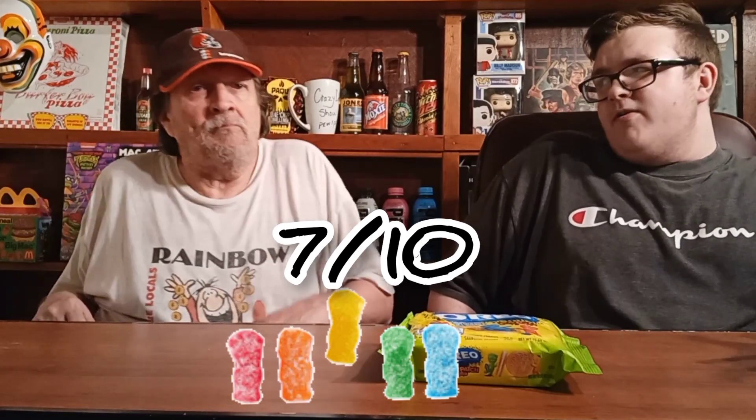So we rated them fair — they're alright. If you're a big fan of Sour Patch Kids and Oreos, you'll probably like them. As we said, limited time edition, so make sure you go out and grab some — we recommend them. Before we head out, make sure to like this video, share it, hit that subscribe button and the notification bell so you never miss another video. We'll see y'all in the next one!